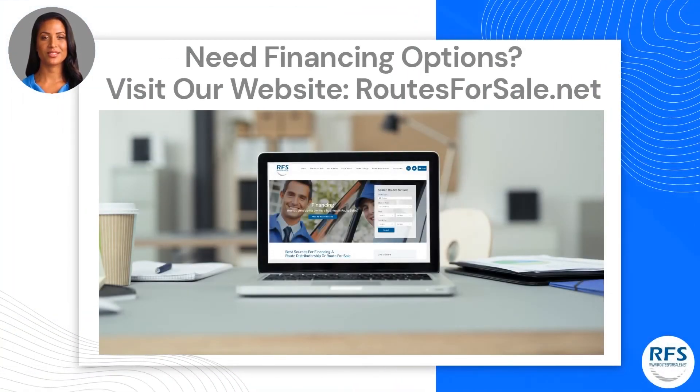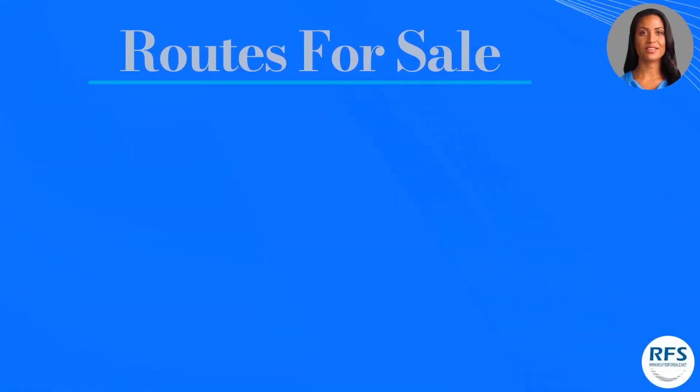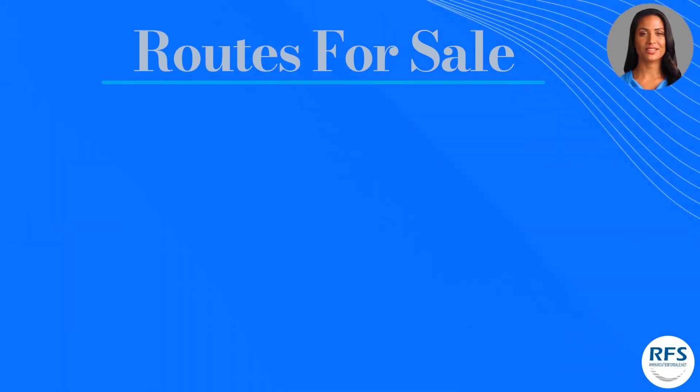As a final point, the seller does not offer any financing. If you are looking for funding, you may wish to visit our website for some financing options. Our website address is routesforsale.net.